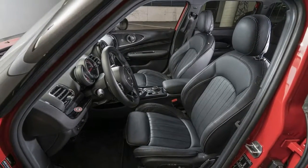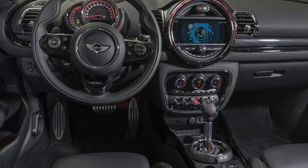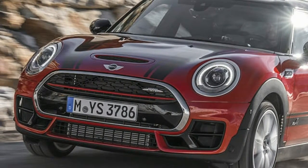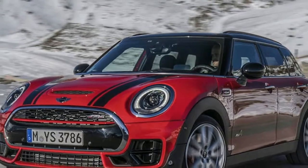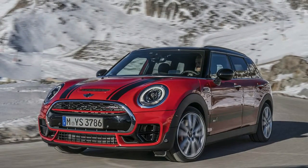One suspects the constituents of the Clubman's slender market share interested in a 228bhp all-wheel drive version would fail to see over a burly amoeba if you stacked them one on top of each other, but the John Cooper Works model launches in the UK regardless, starting at £29,345 for the six-speed manual.